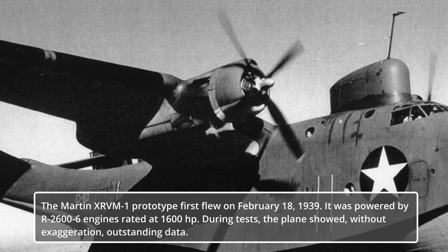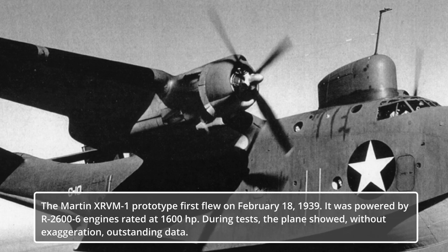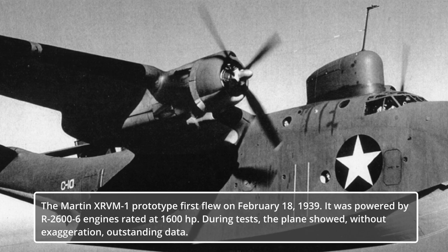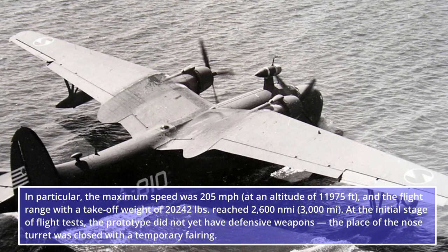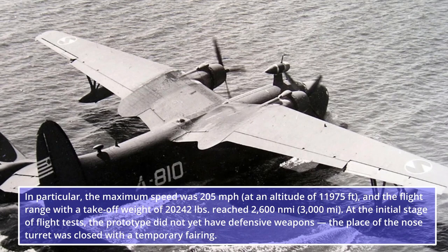The Martin XPBM-1 prototype first flew on February 18, 1939. It was powered by Wright R-2600-6 engines rated at 1,600 horsepower. During tests, the plane showed, without exaggeration, outstanding data. At an altitude of 11,975 feet, the flight range with a take-off weight of 20,242 pounds reached 2,600 nautical miles — 3,000 miles.